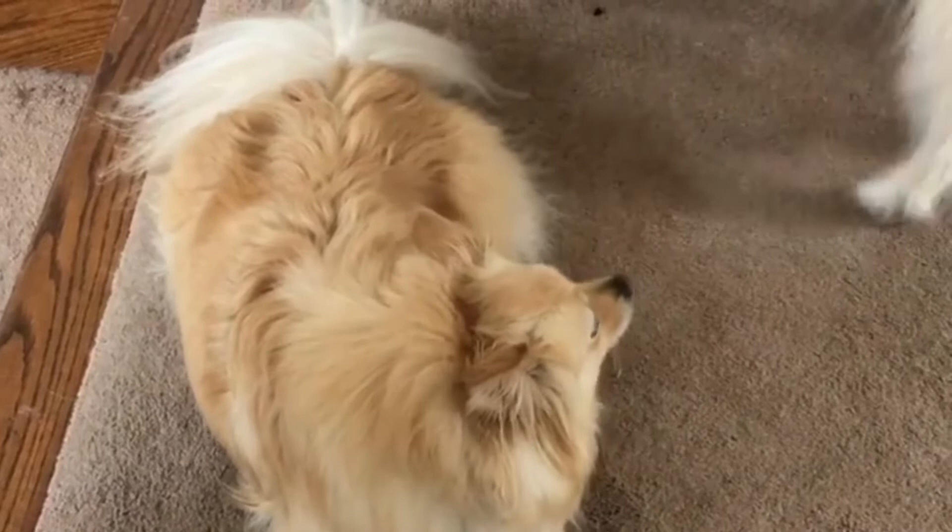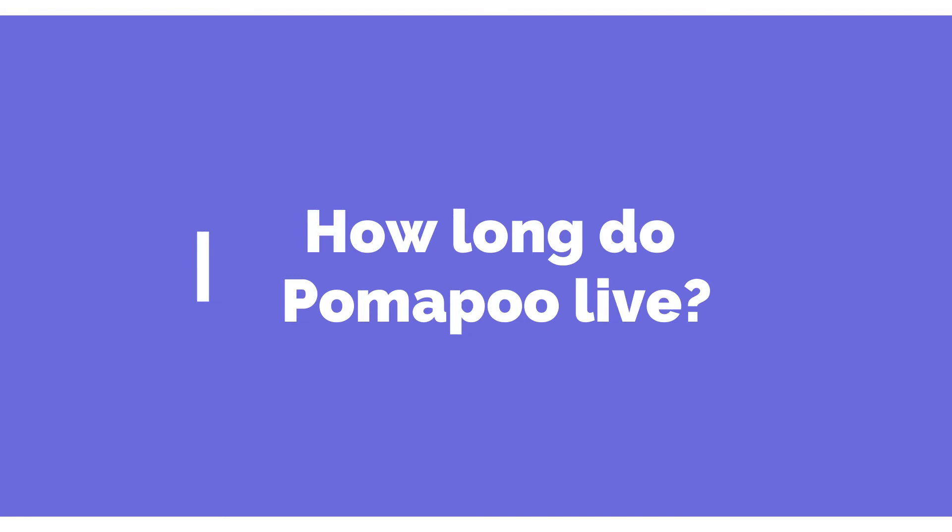How long do Pomapu live? The average lifespan of the Pomapu is between 12 and 14 years.